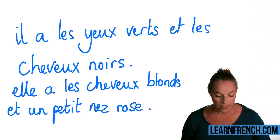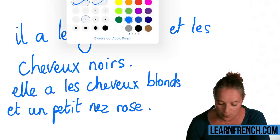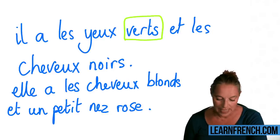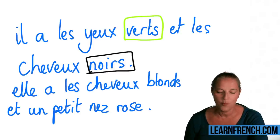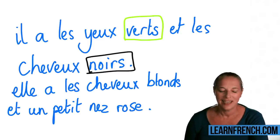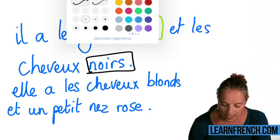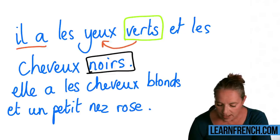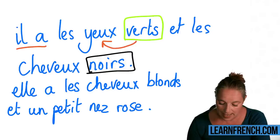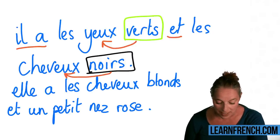Let's have a look at the first sentence: 'Il a les yeux verts' — 'verts' is the colour — 'et les cheveux noirs.' What do you think that means? He has green eyes and black hair. Remember, the colours come after the noun.